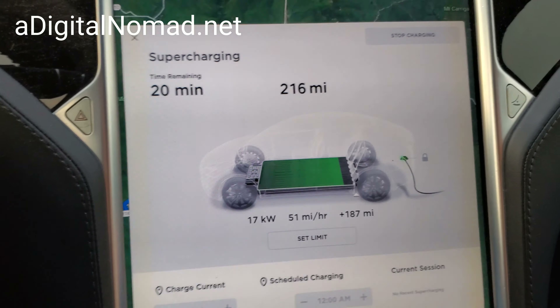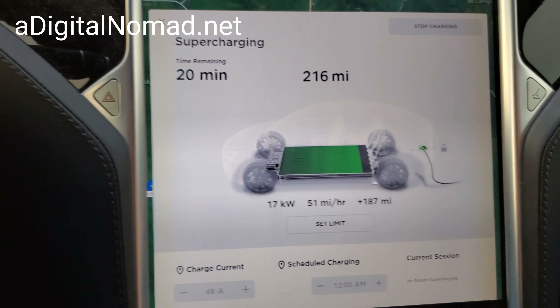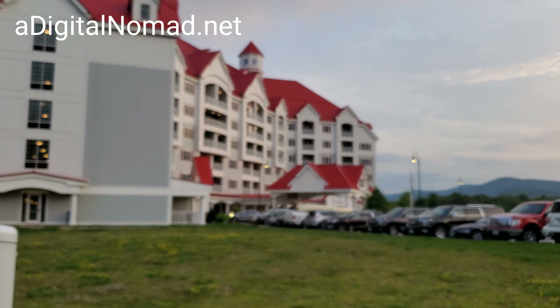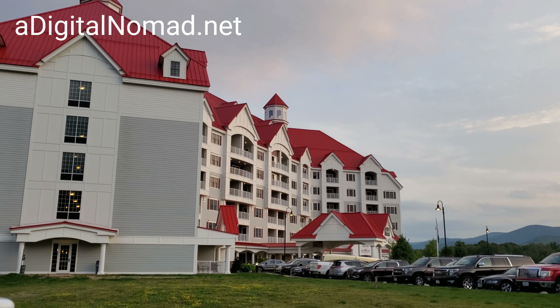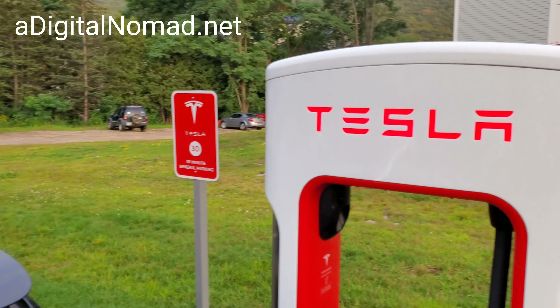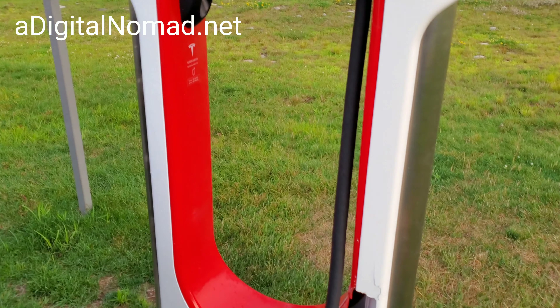We're supercharging in Lincoln, New Hampshire and there's a broken supercharger. I haven't seen this before — I've been to a lot of superchargers. You can see where we are, kind of like a ski slope here, but here's a supercharger and look...